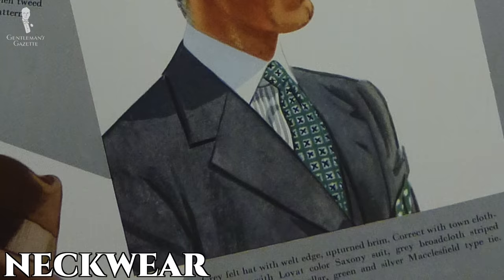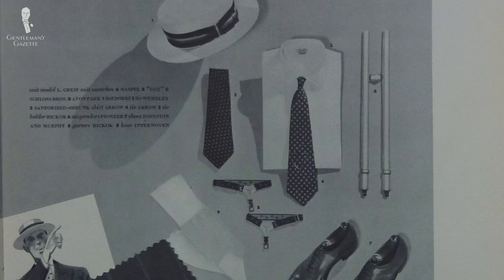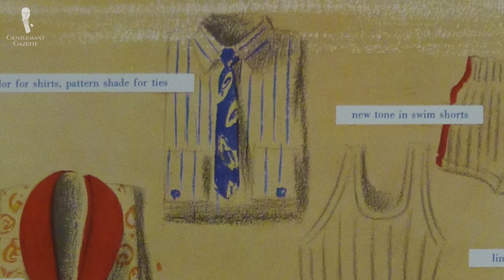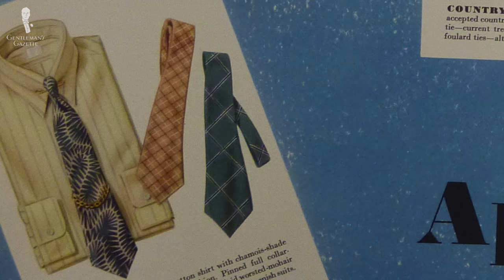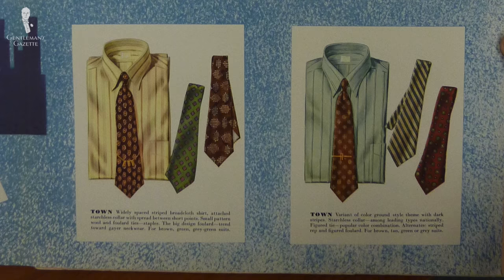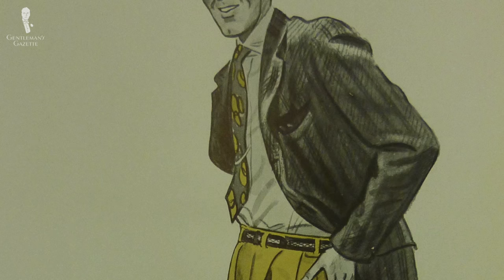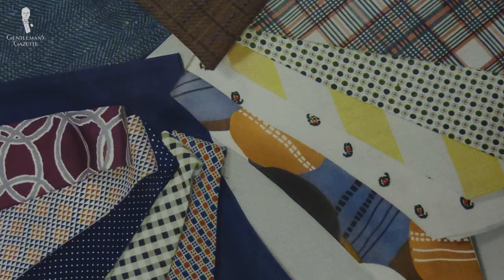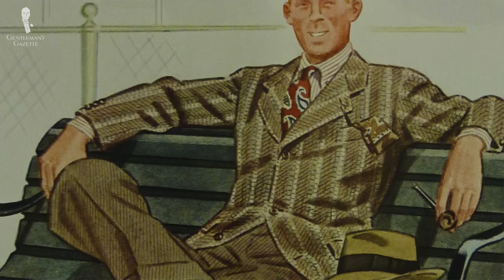Did men even wear neckwear or ties with all these casual shirts around? Well, yes they did, though more with formal dress shirts than casual ones. There was also a shortage of silk, so ties were impacted and different materials became popular such as wool, cotton, or rayon. Ties also became thinner and shorter — on average about 10 inches or 25 centimeters shorter than ties are today. Some say ties were simpler, but many had bold geometric patterns, crazy spirals, or interesting color combinations.